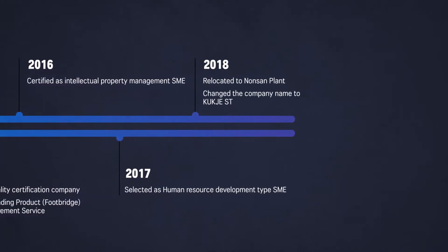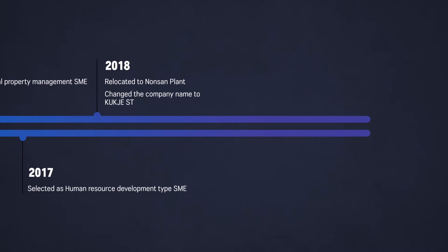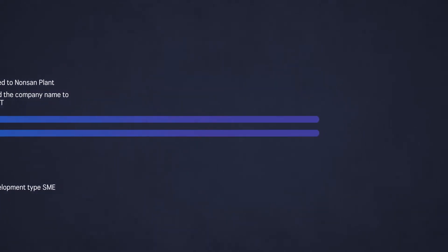We produce various kinds of products with continuous R&D and technical innovation based on our technology and know-how accumulated for 28 years.